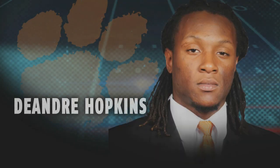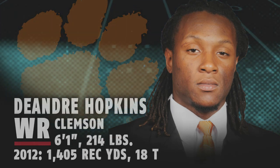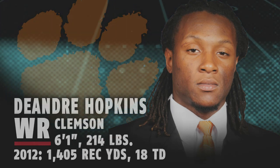Coming into last season, everybody spoke about Clemson's Sammy Watkins as a superstar receiver. But it was his teammate DeAndre Hopkins who stole the show and is now one of the most highly-touted wideouts in this year's draft.